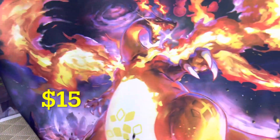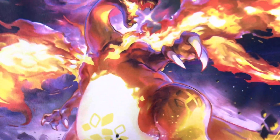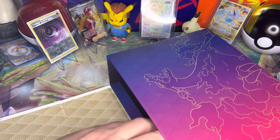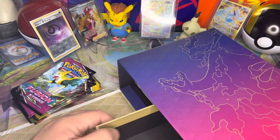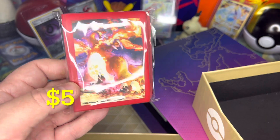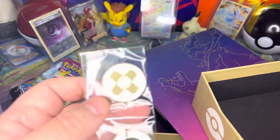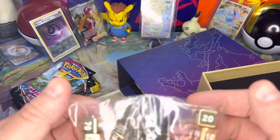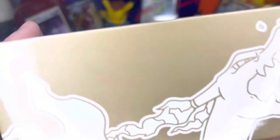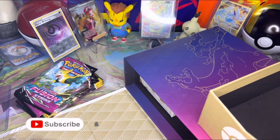First thing it comes with is this incredible Charizard play mat — it might be replacing my Eevee one. You also get some Charizard sleeves that match the artwork, and some high quality damage and poison counters.